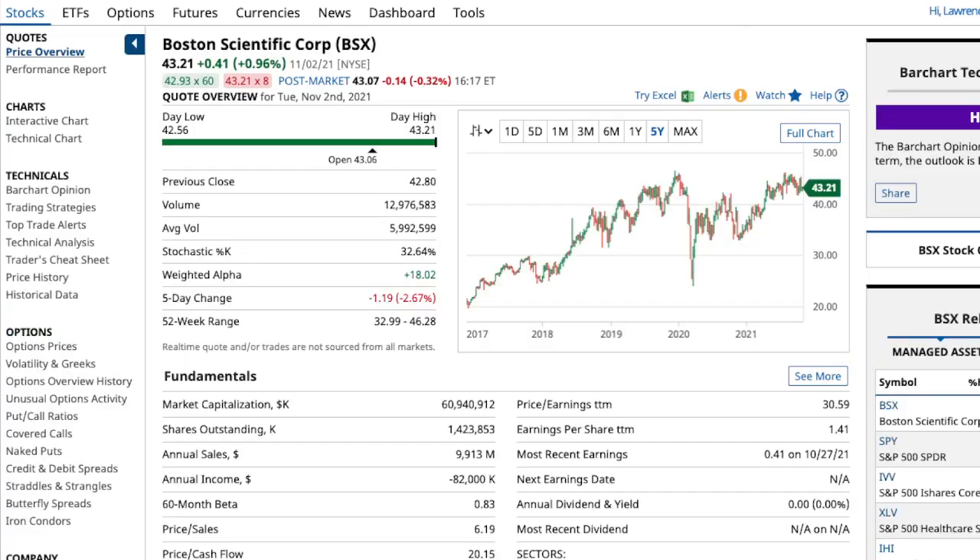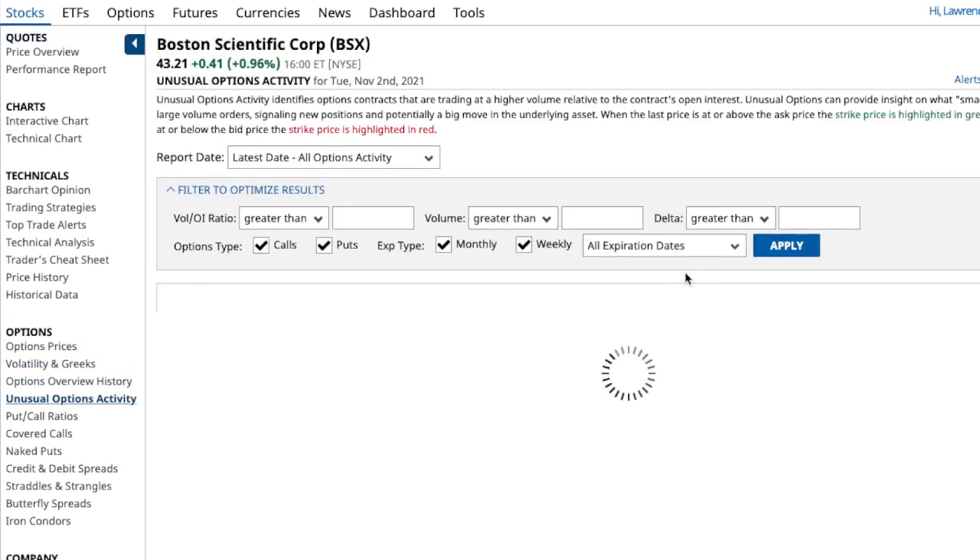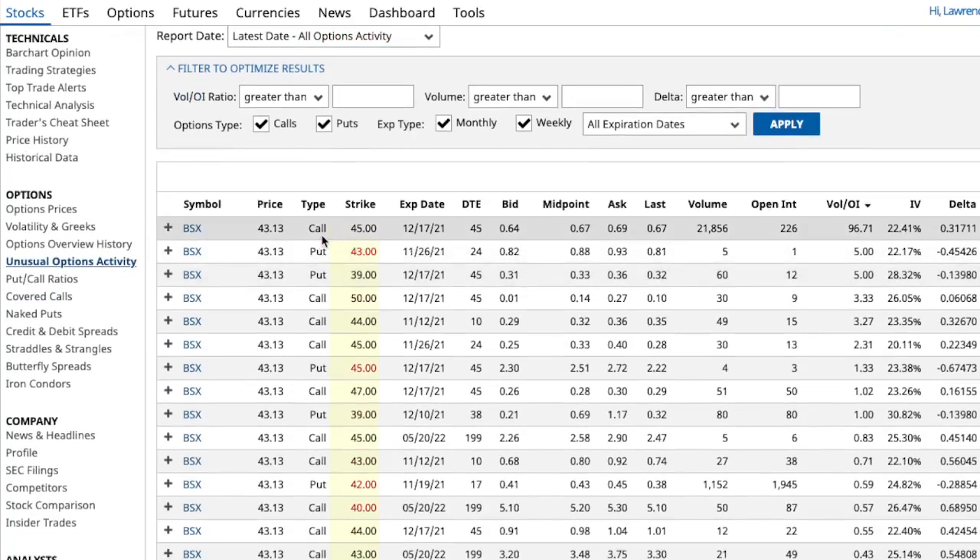My third and last one is Boston Scientific Corp - ticker BSX. This also showed up on unusual options activity. Let's look and see - the 45 call strike price - look at all that volume on that one call. This is for December 17th. You can pick one contract up for about $0.67, less than $100. I bought three today also.